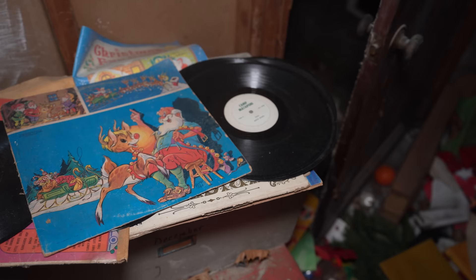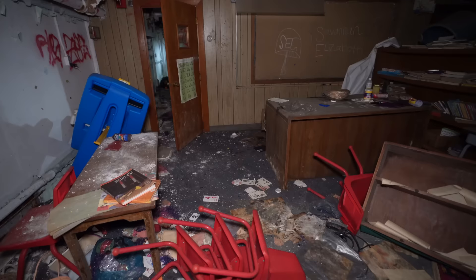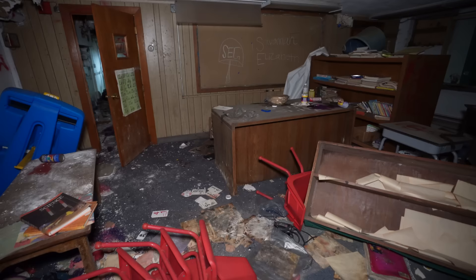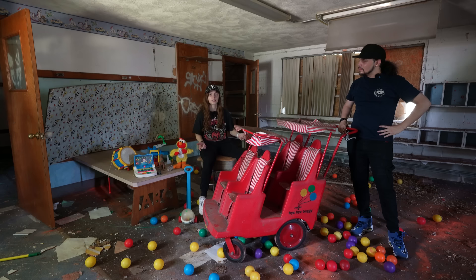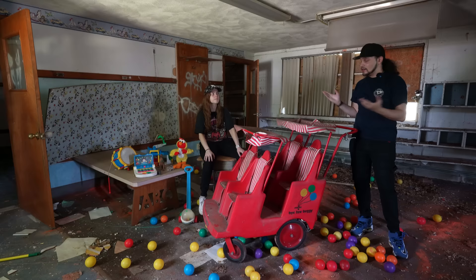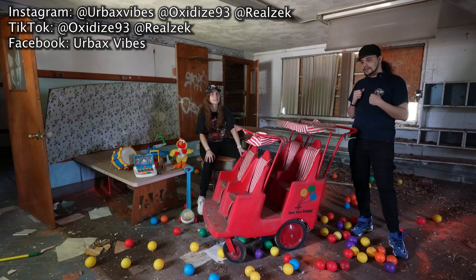All right, so we just got finished taking some pictures. We decided to bring some of the toys upstairs because this room was looking a little empty. If you guys enjoyed this video, make sure to like, subscribe, check out our other videos. Make sure to follow us on Instagram at Urbex Vibes, our personal Instagrams Oxidize93 and Real Zach, our TikToks Oxidize93 and Real Zach, and follow us on Facebook at Urbex Vibes, and we'll catch you guys on the next one.